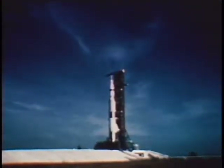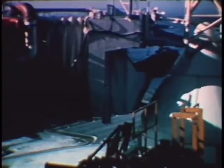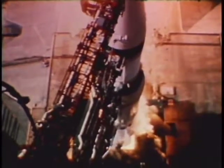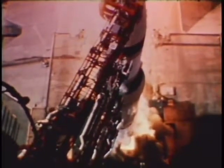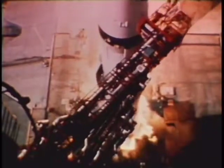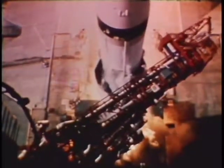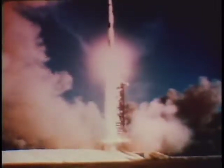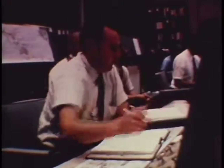Finally, at Cape Kennedy on 16 July, Apollo 11, with astronauts Armstrong, Aldrin, and Collins aboard, began its flight to the Moon. Ten, nine, ignition sequence start. Six, five, four, three, two, one, zero. All engines running. Lift off. We have a lift off. Thirty-two minutes past the hour. Lift off on Apollo 11. Tower cleared. At that precise moment, control passes to the Mission Operations Control Room at the Manned Spacecraft Center.